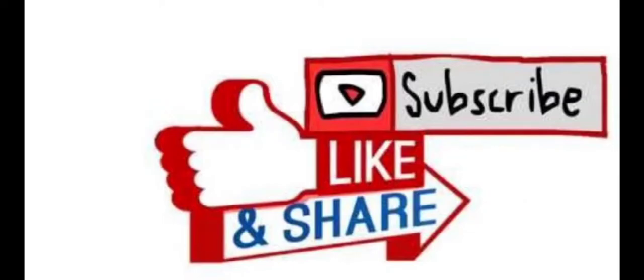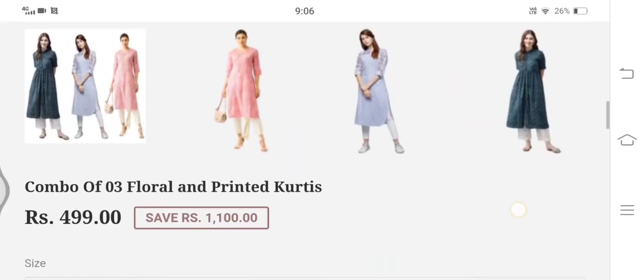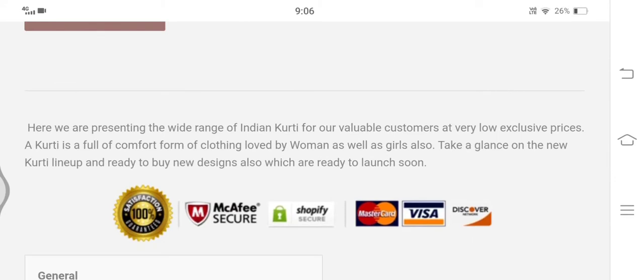Before proceeding further, I would request you to like, share, and subscribe to my channel, as it will help you get notifications each time I upload informative videos. Now let's proceed to the payment information. The available payment options are Mastercard, Visa, and Discover.